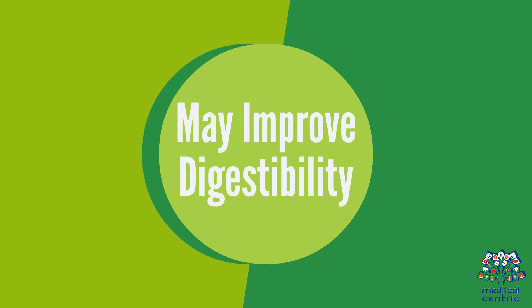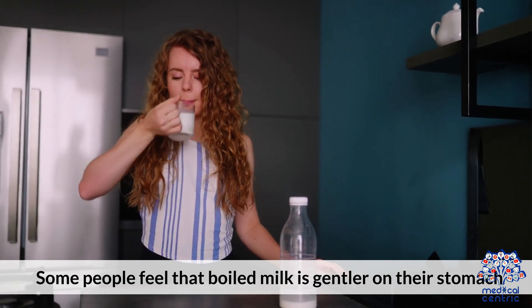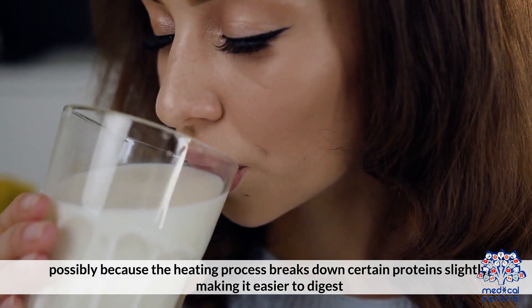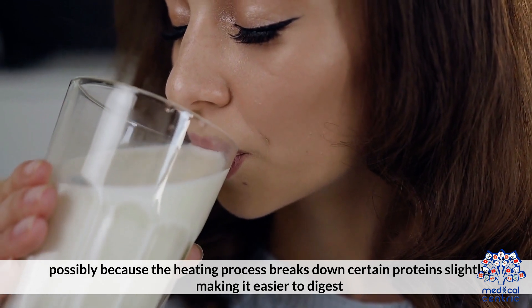Benefit 2: May improve digestion. Some people feel that boiled milk is gentler on their stomach, possibly because the heating process breaks down certain proteins slightly, making it easier to digest.